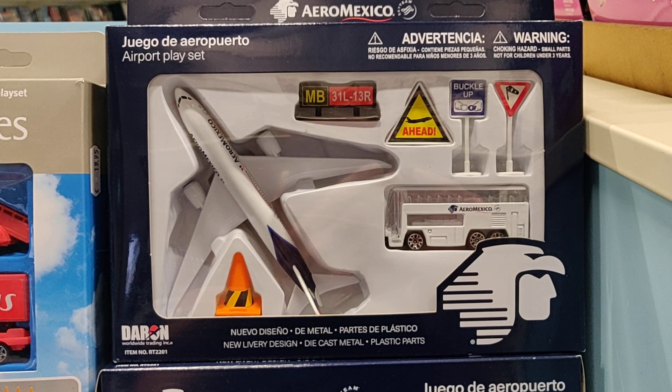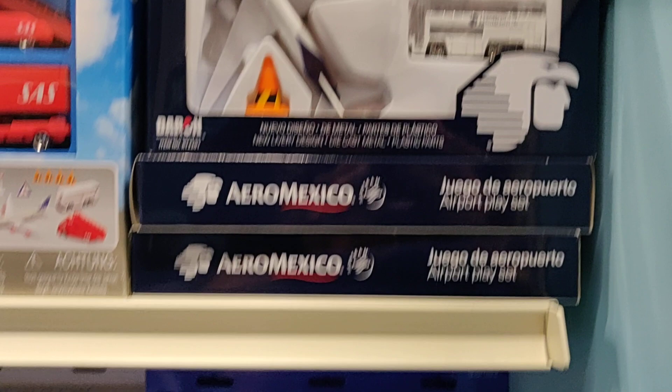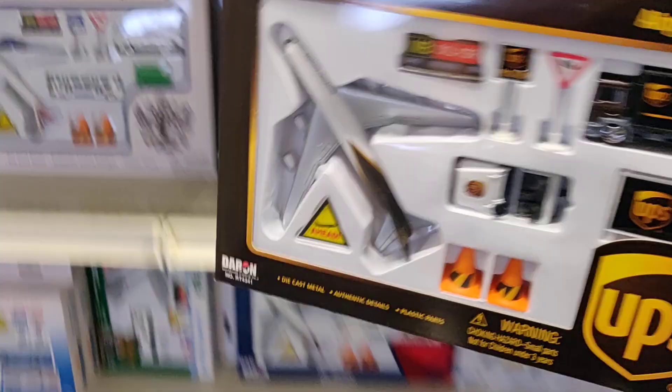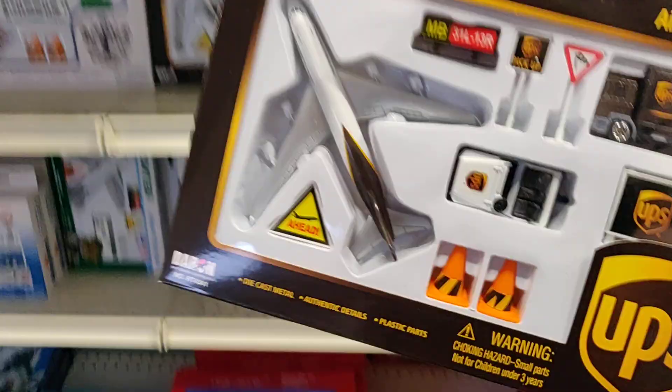Yugo D'Air Puerto — don't shoot me if I say something wrong. Got the Southwest here, Hawaiian Airlines. I think this is a very cool one — the UPS. Should I do a review about this one?